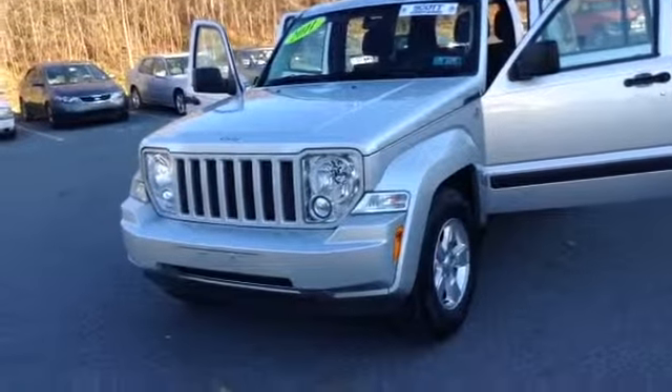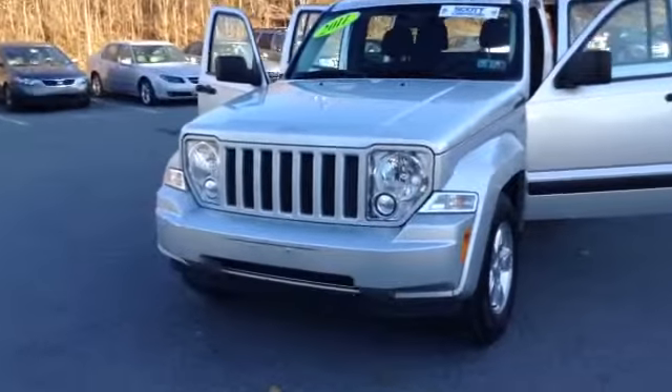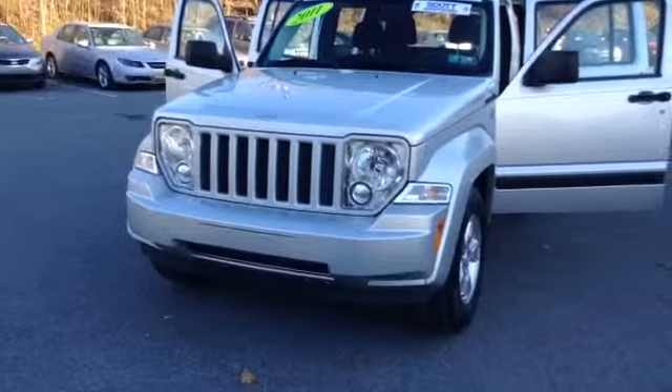It is a V6 3.7 liter engine with a 4-speed automatic transmission in silver metallic. It is a Scott certified vehicle, all-wheel drive, four-wheel drive, clean Carfax, one owner.